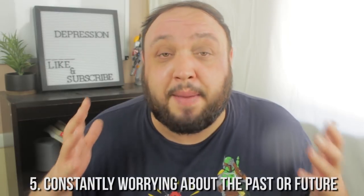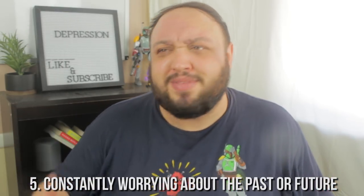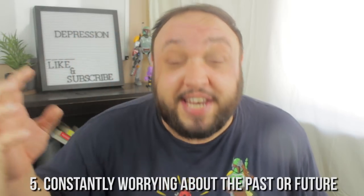Number five is constantly worrying about the past or the future. Do you get stuck in your head, remembering something from weeks, months, or even years ago — "I can't believe I said that, I can't believe I did that"? Or you're future-tripping: worrying about where your job is going, what you're doing with your life, how relationships will turn out, whether you'll be alone forever. Latching on to the past or future can really mess with your sleep, and is a major sign of high-functioning depression.